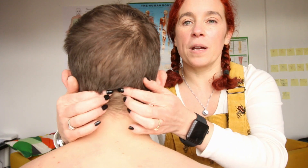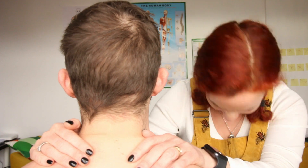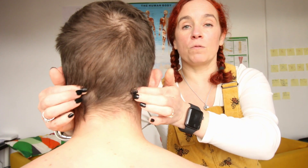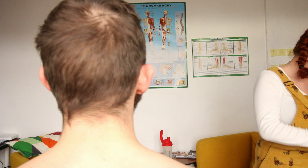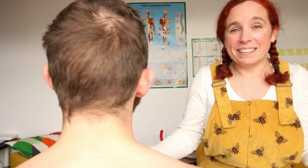These very small muscles all come from the occipital ridge and attach in that area. Why do I keep calling it a rib? It's definitely not a rib!